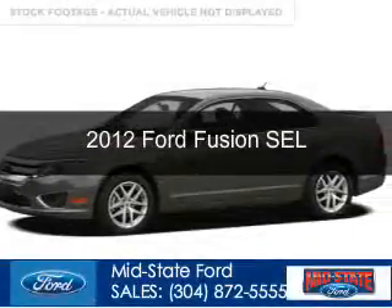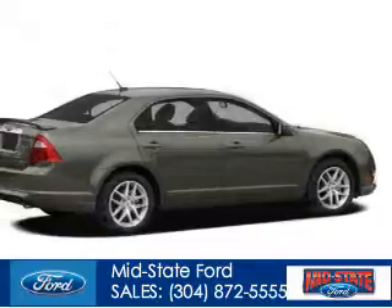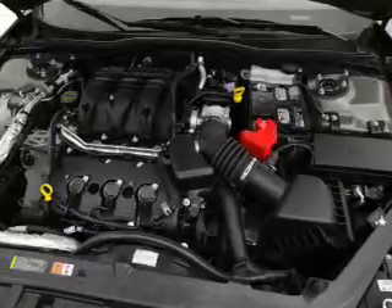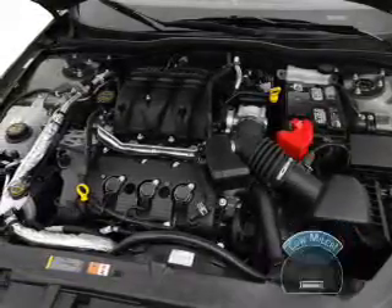This is a used 2012 Ford Fusion, powered by all-wheel drive, a 3-liter, 6-cylinder engine, and a 6-speed automatic transmission. With fewer than 20,000 miles, this vehicle has a long road ahead.